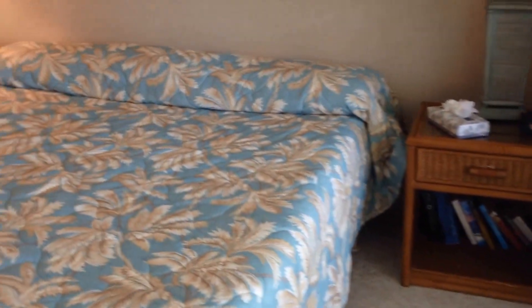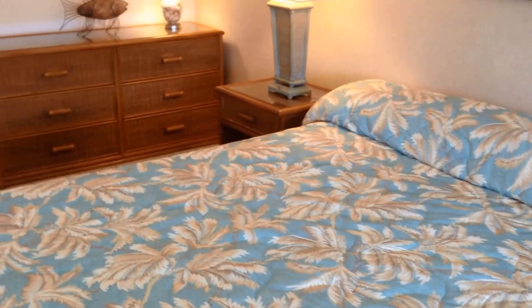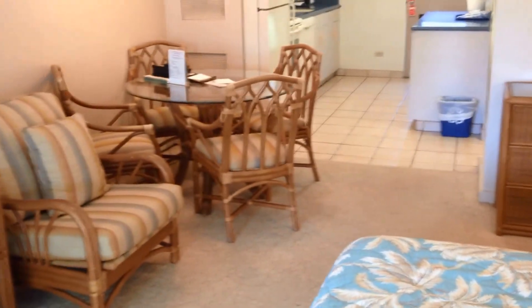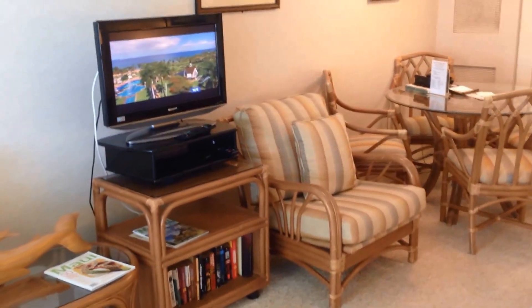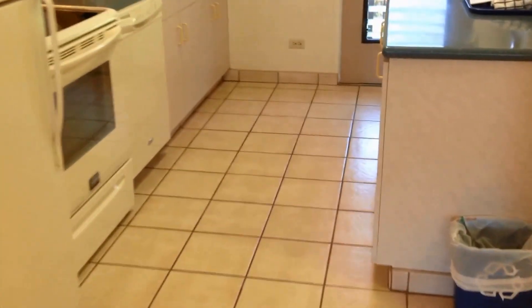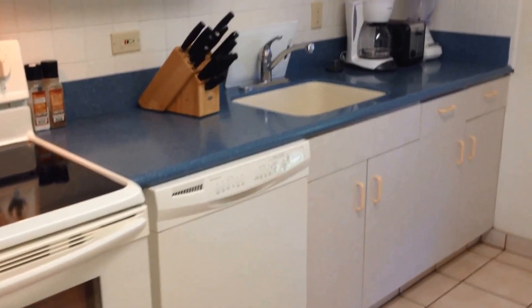A lot of people hear 'studio' and think small, but the designers here have really utilized the space well and you get a nice open space with a good flow through the whole condo. You've got a full-size dining table, a king-size bed, and a flat-screen TV. In addition to the dining area, out on the lanai you have a table for four, and you even have a full kitchen here if you decide you want to dine in.